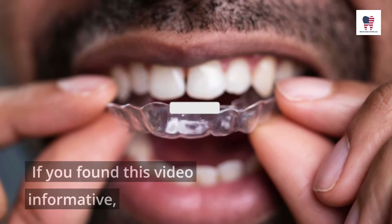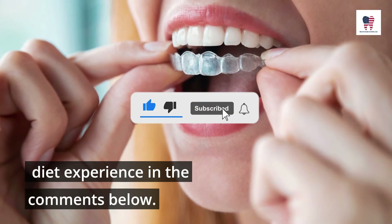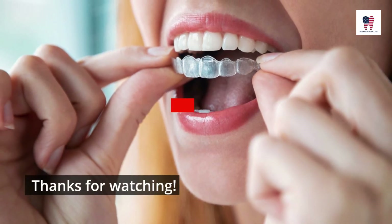If you found this video informative, consider subscribing and share your Invisalign diet experience in the comments below. For more information, visit www.invisaligndiet.co.uk.